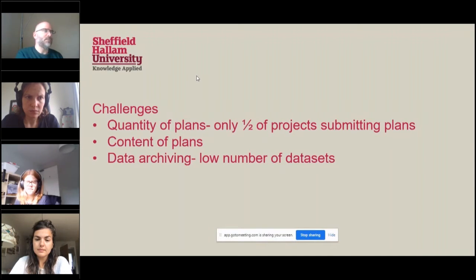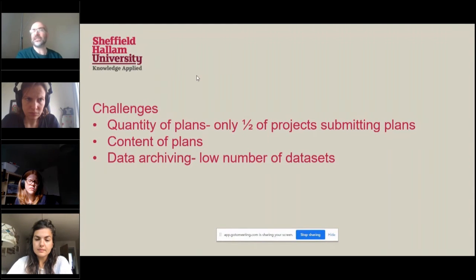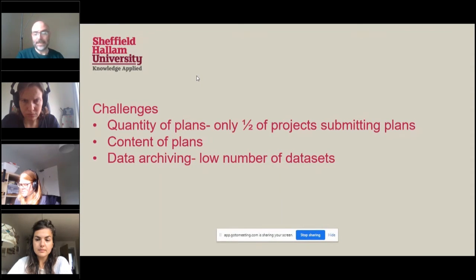Our relatively recently appointed head of service, Nick Woolley, who joined from Northumbria last year, is very interested in using open research as a framework for the library's research support offer. So I've been working with my colleague Bea, who's responsible for open access, on putting together an open research policy proposal, an open research guide, and training around open research — so that hopefully we can get more plans, better plans, and more data sets.